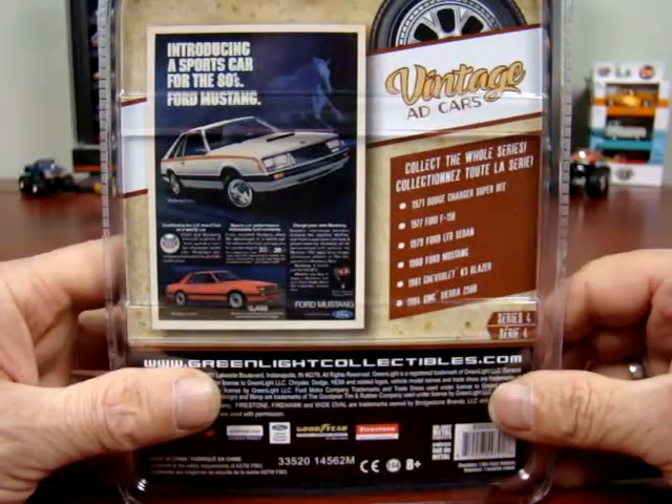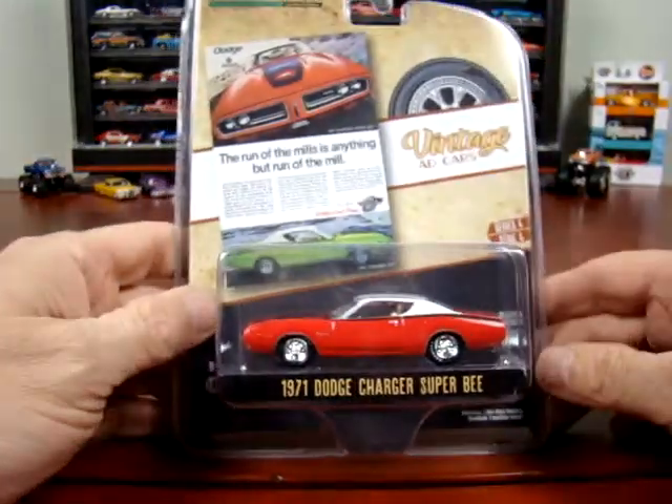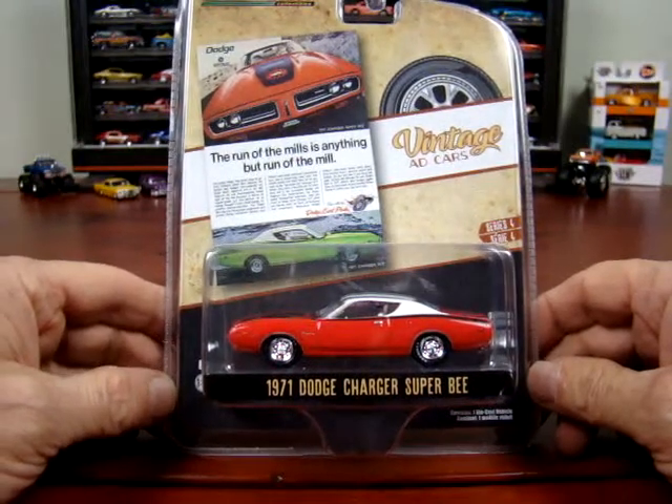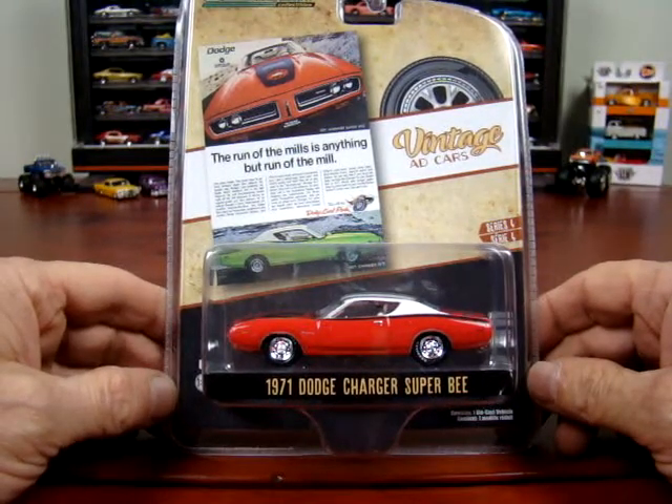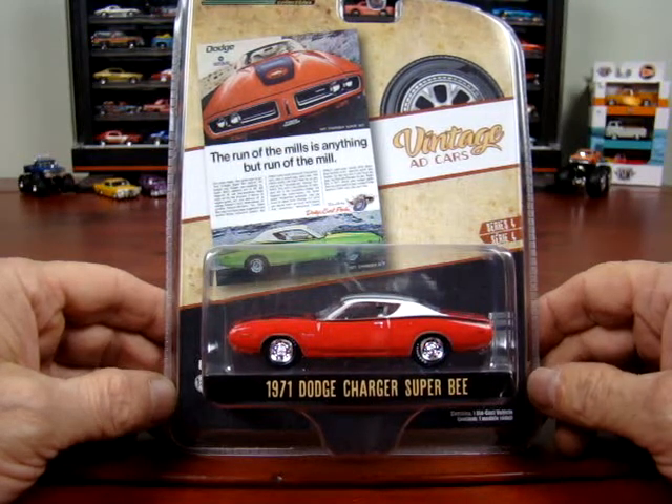Here we got a 1971 Dodge Charger Super B. The ad says 'The run-of-the-mill is anything but run-of-the-mill.'